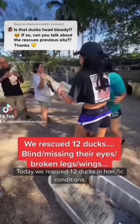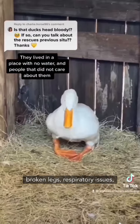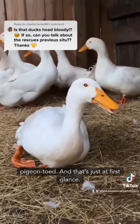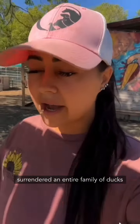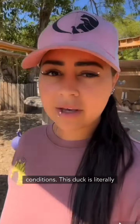We rescued 12 ducks in horrific conditions — blind ducks with broken wings, broken legs, respiratory issues, pigeon-toed, and that's just at first glance. I posted that video about a year and a half ago after a gas station petting zoo surrendered an entire family of ducks to us in some of the most horrific conditions.